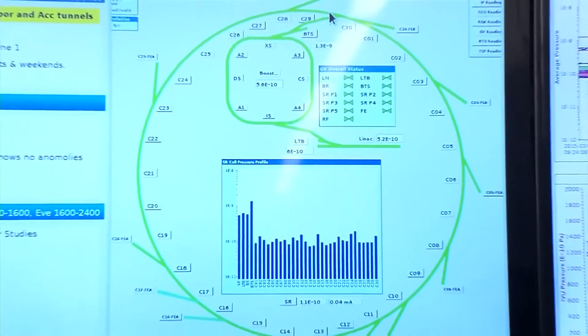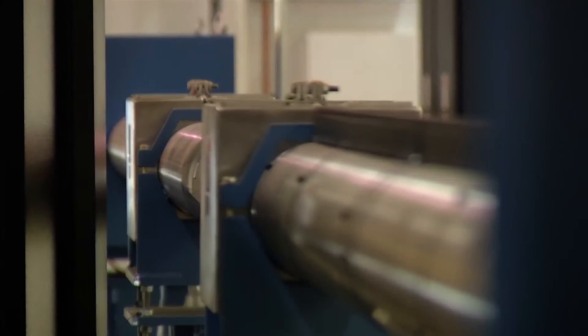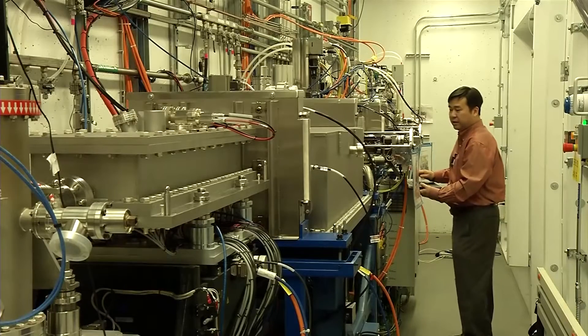NSLS-2 is a synchrotron. That means it produces x-rays by accelerating electrons around in a ring. Around that ring we have devices — we call them insertion devices — that produce the x-rays, and then we transport them down a beamline to an experiment. We will have as many as 60 beamlines here when this is fully built out. That means 60 experiments happening at the same time.